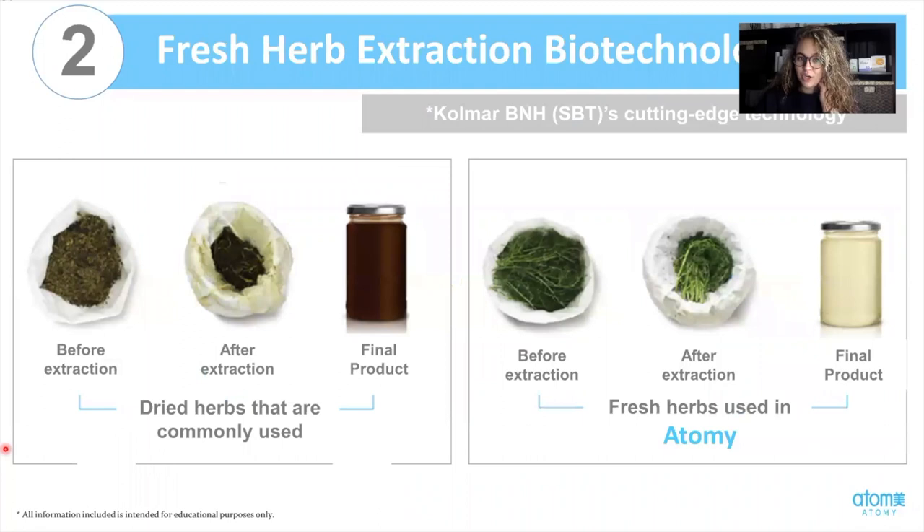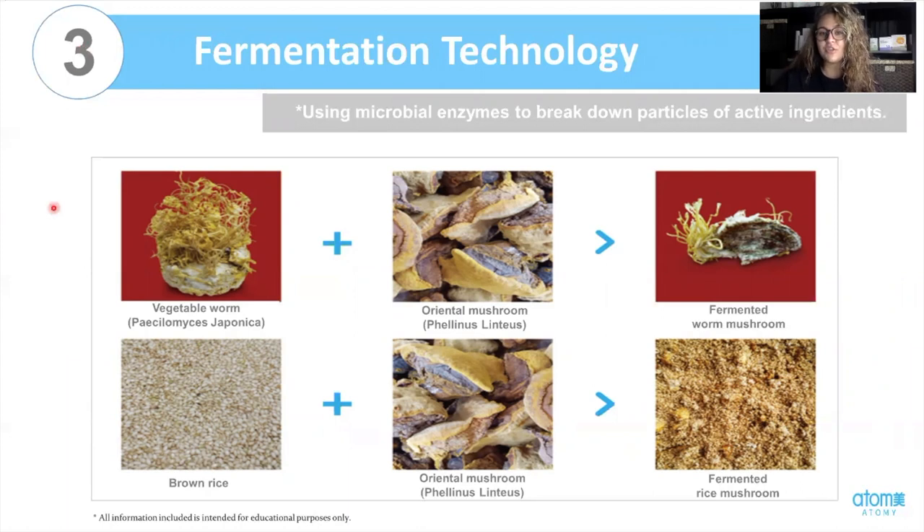The second technology is fresh herb extraction biotechnology. I love this because I know good things are going into my skin. Colmar BNH is the cutting-edge technology where scientists are able to take the fresh herbs and harvest them almost immediately — within 24 hours — which means you get maximum nutrients, moisture, and all the goodness from these ingredients. The fermentation technology is going to break down the particles of active ingredients so they are able to work for your skin. We have brown rice, vegetable worm, and a lot of mushrooms that have been fermented, and the fermentation process breaks those particles down so they can work in your skin.